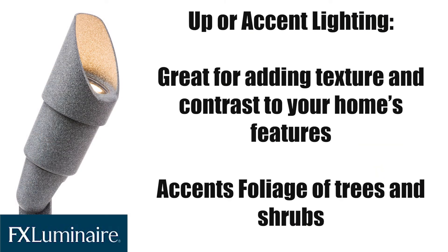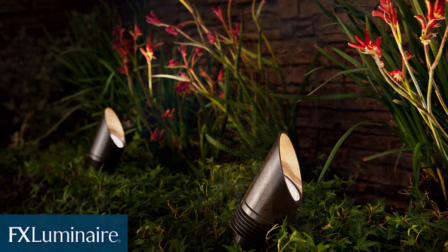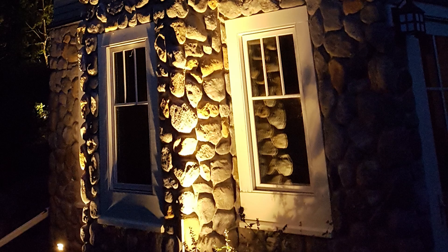Up or accent lighting is the most common fixture you'll find, and generally the most effective. These lights can be used to illuminate specific landscaping features, such as trees, shrubs, or flowers. They're also used to highlight your home's most beautiful qualities. Notice how these lights are terrific at accenting the intricate stonework on this house.